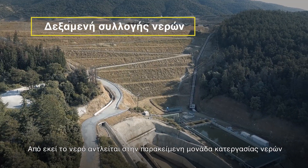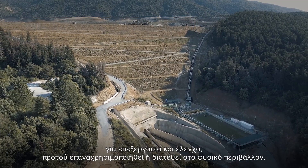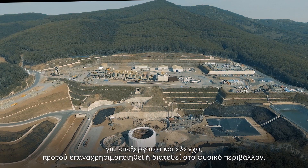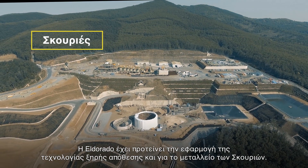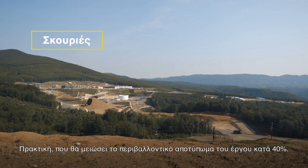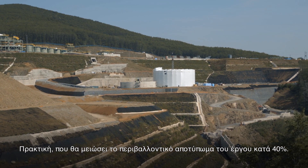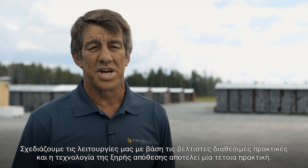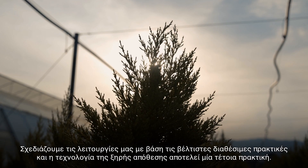A collection pond captures all contact water, which is then pumped to the site's water treatment plant, where it is treated and tested prior to reuse or discharge into the natural environment. Eldorado is seeking to implement dry-stack tailings at its other sites, which would reduce the environmental footprint by 40%. We design processes to best possible practices — dry-stack tailings are one of those opportunities.